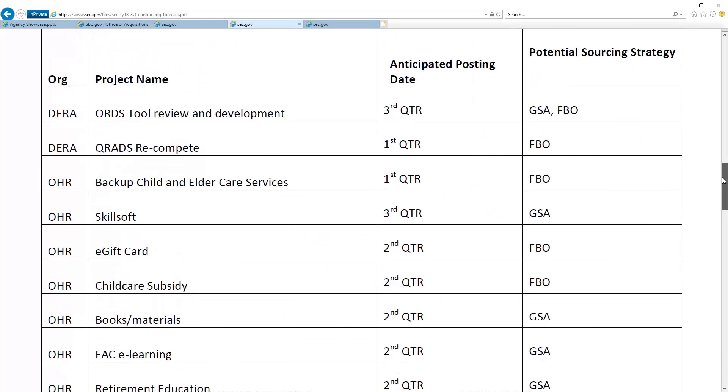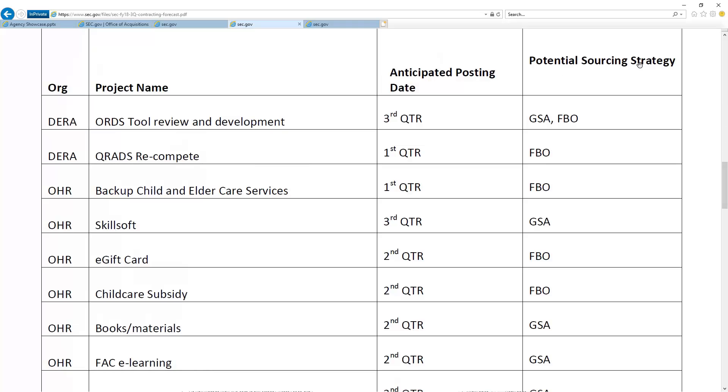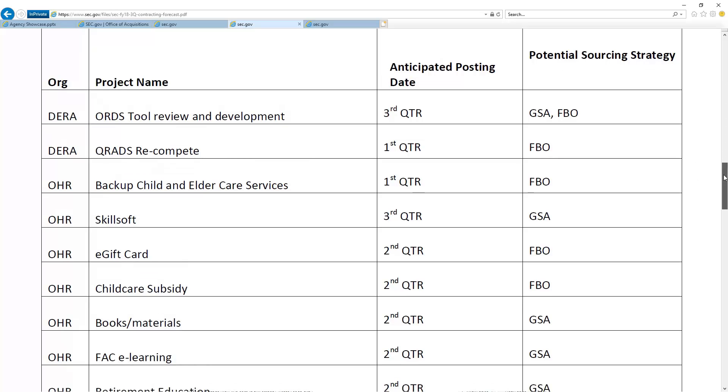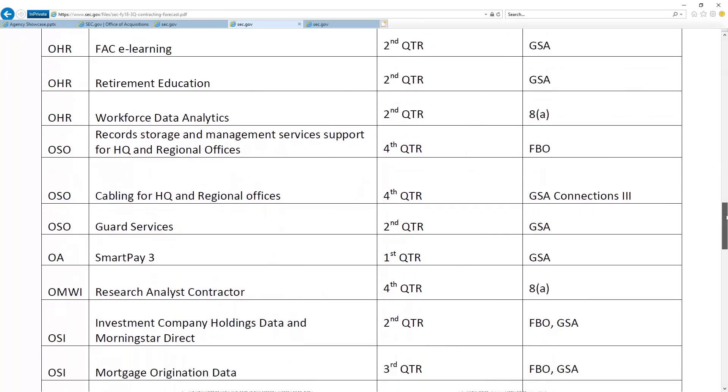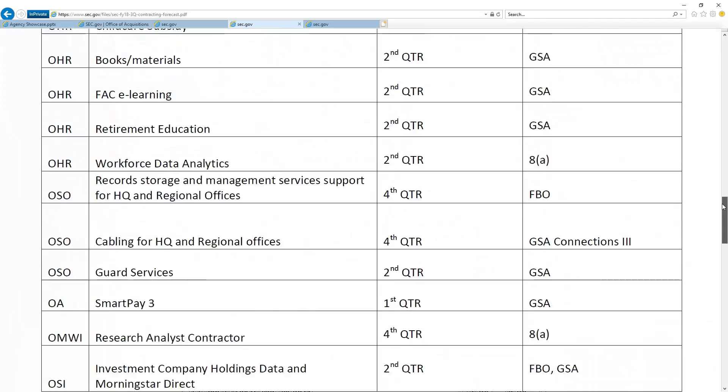As we look at it, it's got some of these set-asides. I like how they say 'potential' — this is what we're thinking, but we're open to discussing something different. So you have a forecast, and this is pretty good for you to be able to come through and follow up on.